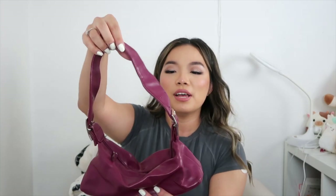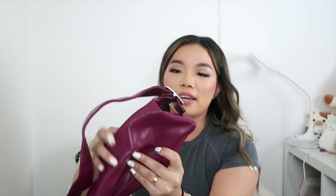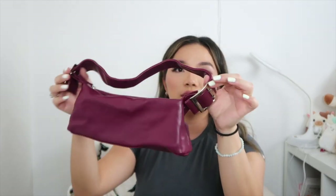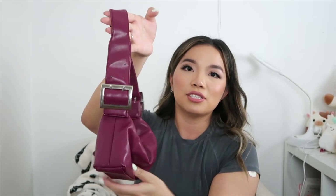I also found this Victoria's Secret bag. I love the thick strap and it has a kind of plushy, soft leather style. It's a tiny bag with a really cute shape when you wear it — I just love this detail.